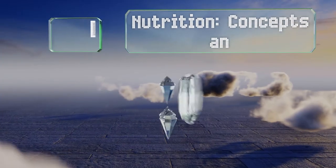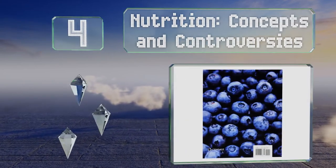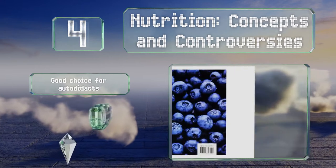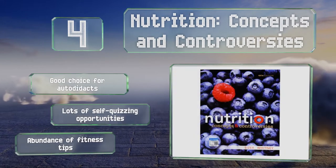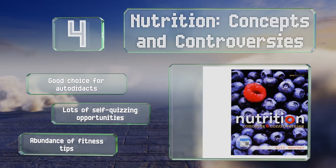At number 4: written with a conversational tone, Nutrition Concepts and Controversies covers the essentials of the discipline and asks students to weigh in on relevant debates, like how to tackle chronic diseases and best practices for dietary guidelines and eating patterns. This one's a good choice for autodidacts, as there are lots of self-quizzing opportunities, along with an abundance of fitness tips.